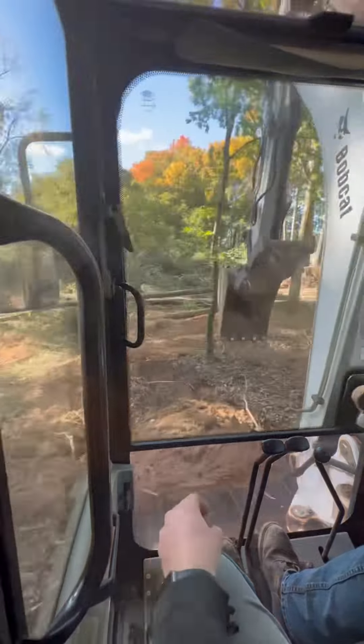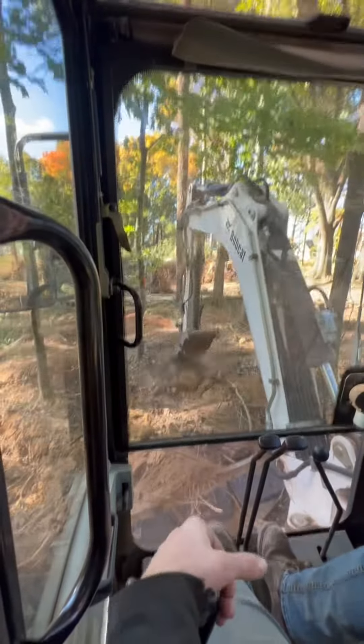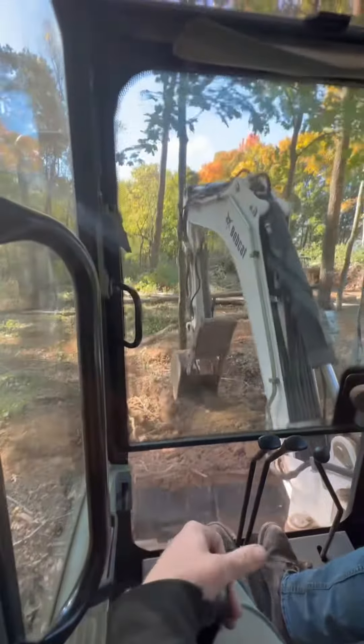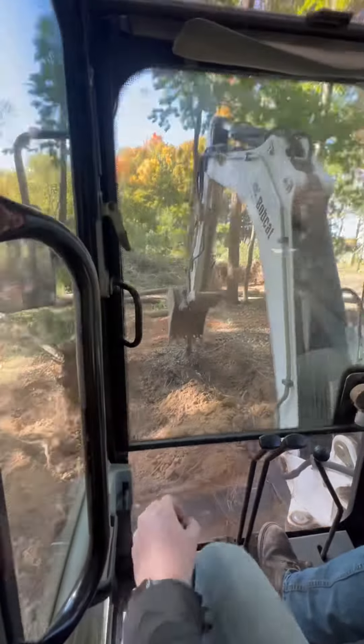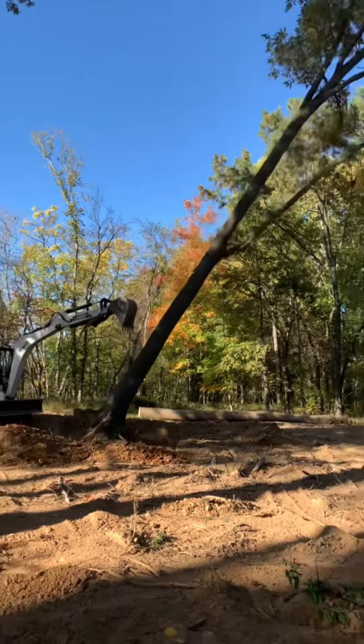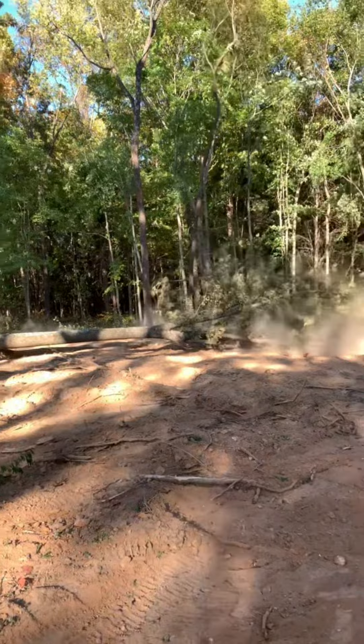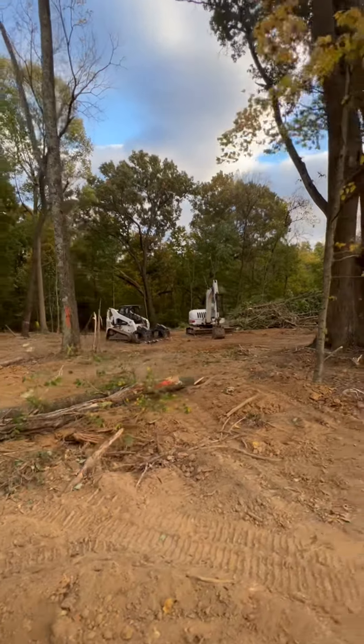Today was just an absolute gully washer, so with everything going on — muddy mess — I've been in the shop piddling around and thought I'd take these old clips from the basement dig and make a quick little video. I didn't get a whole lot of footage. This is one of the hundreds of trees we knocked down and put in a burn pile on these two acres for the basement.